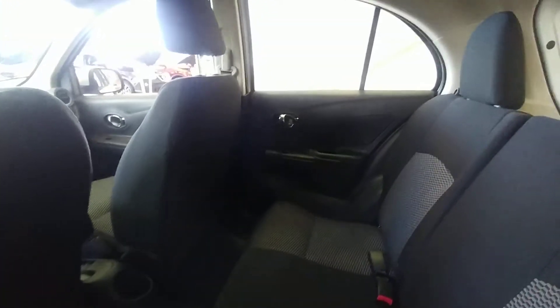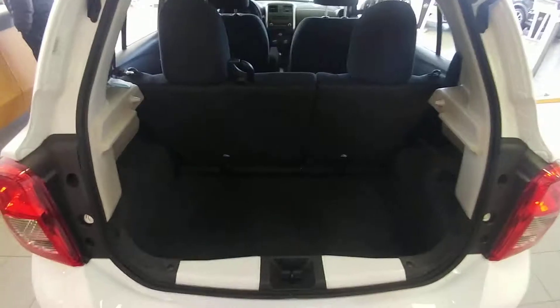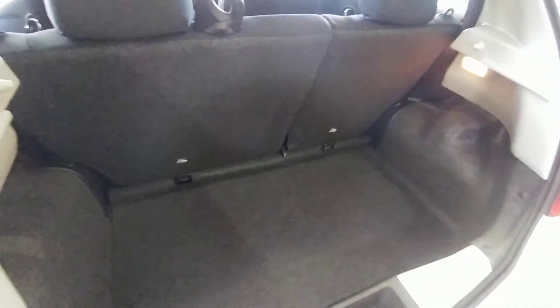In the back you've got your cloth seats as well, lots of headroom, and a 60-40 folding back seat that gives a little bit more cargo space. The manual opening rear hatch opens up to the back, and you've got a sunken cargo area so it gives you a little bit more cargo space.